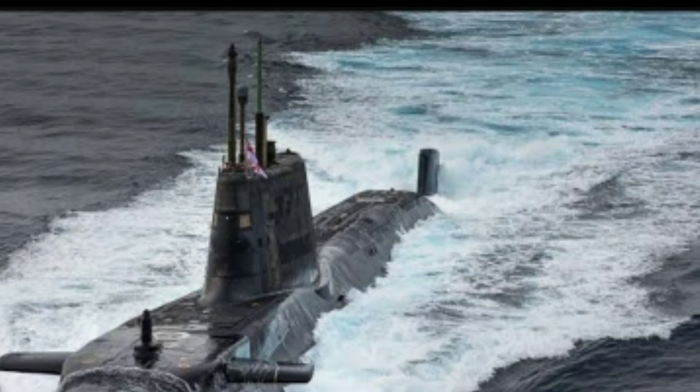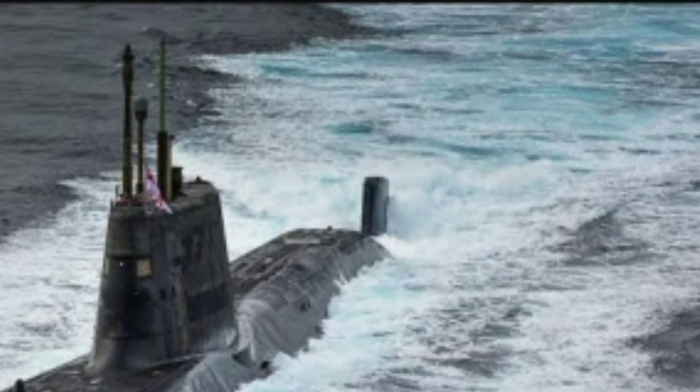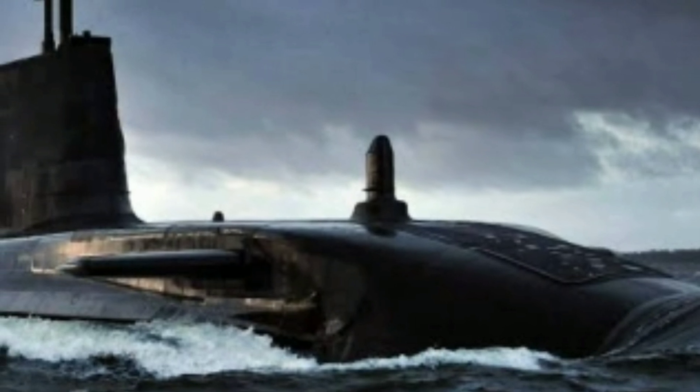All of the Astute class submarines have been designed and built at Barrow. The SSN displaces 7,400 tons dived and is 97 meters long. It will now begin the next phase of its test and commissioning program before leaving Barrow for sea trials with the Royal Navy.